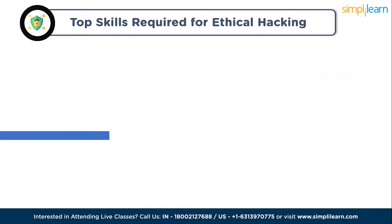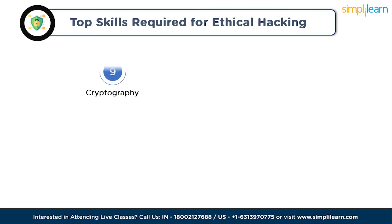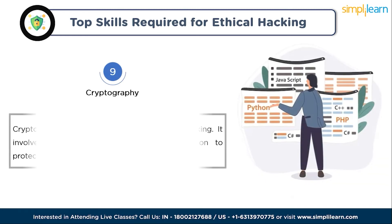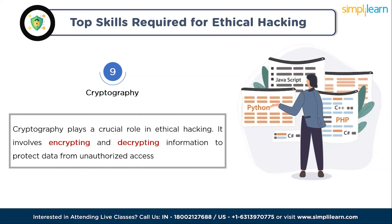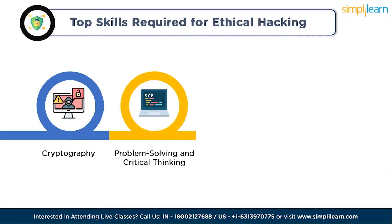The next skill is cryptography. Cryptography plays a crucial role in ethical hacking — it involves encrypting and decrypting information to protect data from unauthorized access. Ethical hackers use cryptography to safeguard information and create backdoors into systems, allowing access to sensitive data without raising alarms.